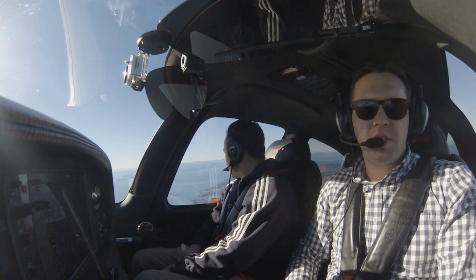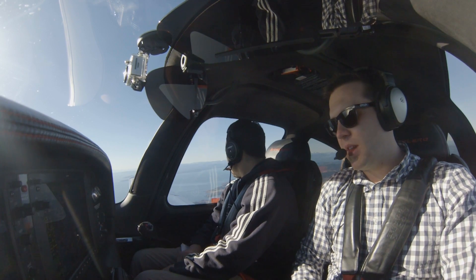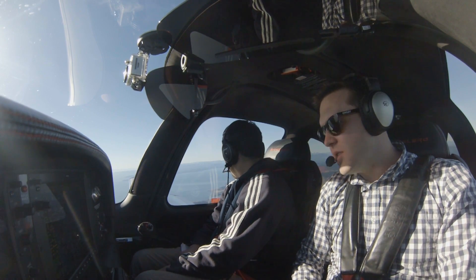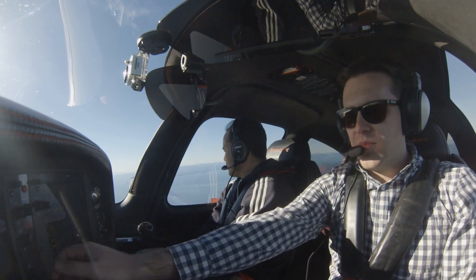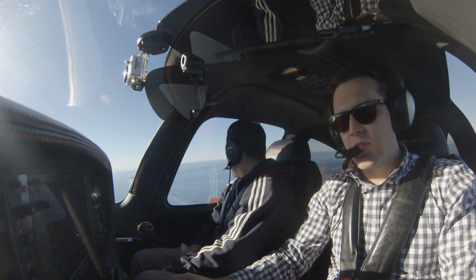We'll be approached — Cirrus 256 Victor Mike. Seattle Approach, Cirrus 256 Victor Mike, we'll be requesting flight following to Boeing Field. We're about five miles south of Friday Harbor. Cirrus 6 Victor Mike, squawk 0152. 0152, 6 Victor Mike.